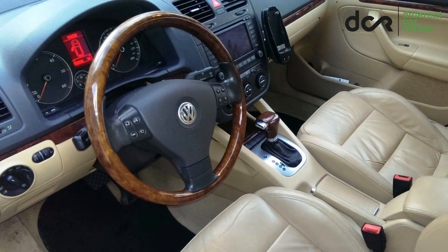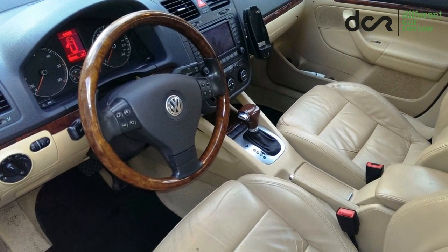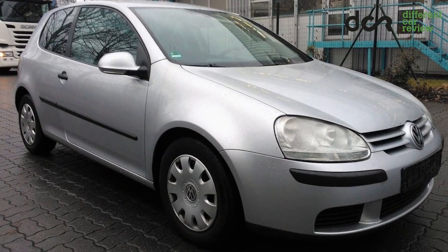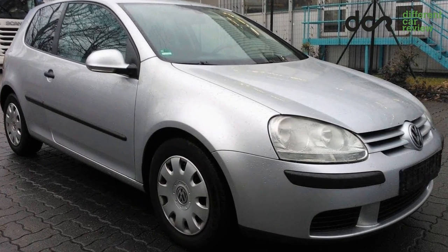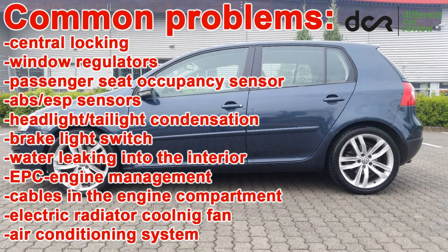At least the build quality is very good. However, some of the plastic materials can be more worn, mainly in high mileage cars. This 5th generation Golf is not notorious for rust problems, but it's still better to check the car for rust. There can be problems with the central locking system, window regulators, passenger seat occupancy sensor, ABS and ESP sensors, and headlight and taillight condensation.